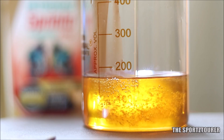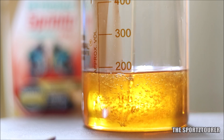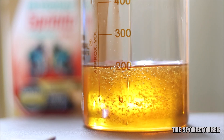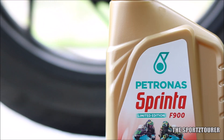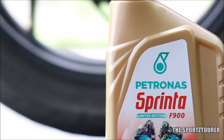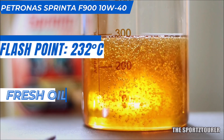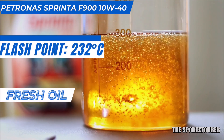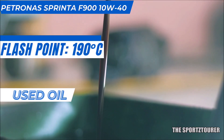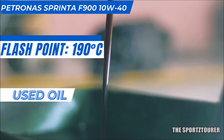To be honest, I was expecting it to drop further for the torture the oil was put through. Testing an oil in cool winter and monsoon is totally different to testing it in an air-cooled engine revving up in the summer heat wave. Flashpoint plays an important role in such situations, where it indirectly represents the oil's performance and the kind of breakdown the polymers and additives face. In this case, the F900 held up pretty well from 232 degrees Celsius for the fresh oil to about 190 degrees Celsius after 6000 plus kilometers, which can sometimes be the flashpoint for an entry-grade and semi-synthetic fresh engine oil.